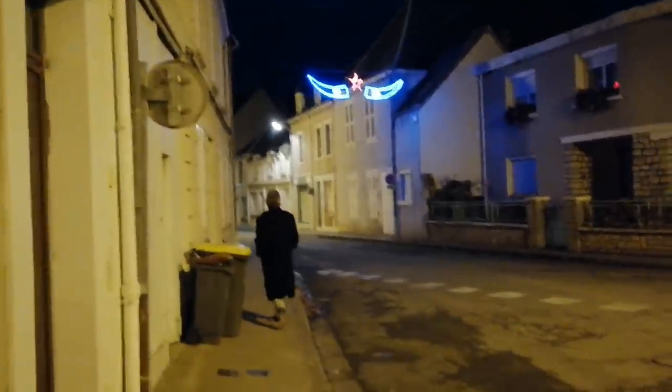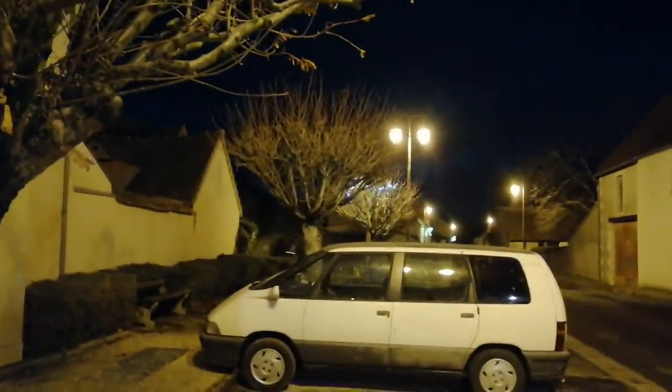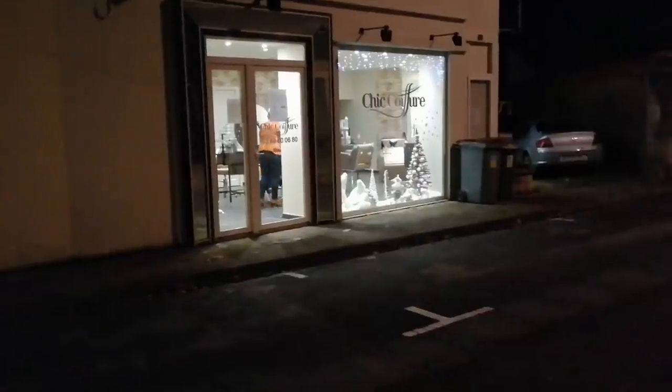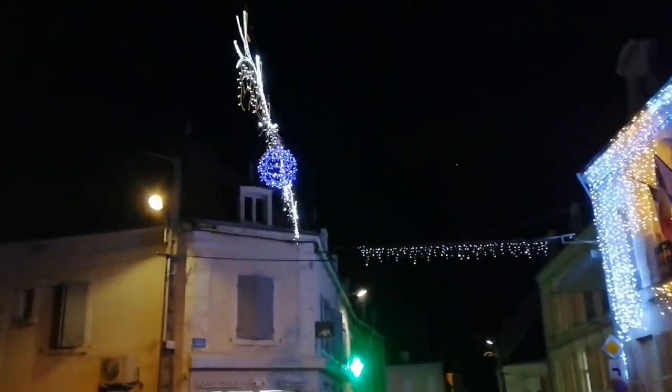Coming round the other side of the showground, heading back towards the town. A lot of the trees around town have got little lights in. It's a bit quiet out here. We're heading back towards the Mairie now. Looks like the hairdresser's open again - she's got pretty lights. We're coming back towards the central town now. This one is decorated but the lights aren't on at the moment. It's very pretty.